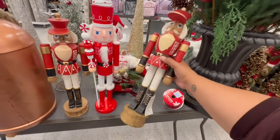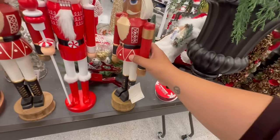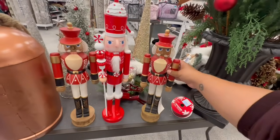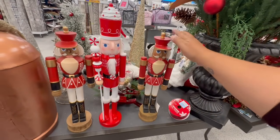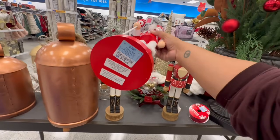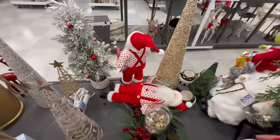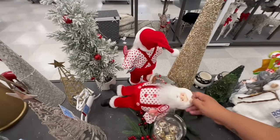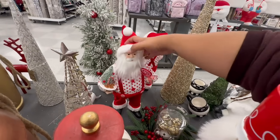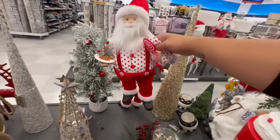More nutcrackers — these are solid wood and heavy, made in the Philippines — $27.99. I mean, it's all solid wood, probably made by hand. This one is $19.99. And little Santa fell over — he's like 'guys, I'm tired, I need a break' — little Santa with his cookies. These are $19.99.